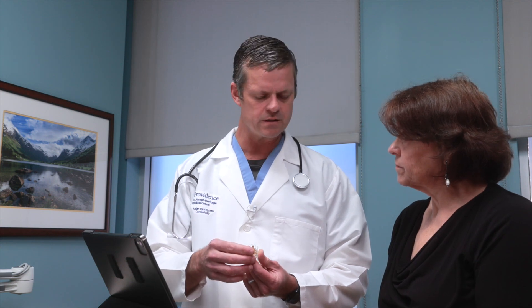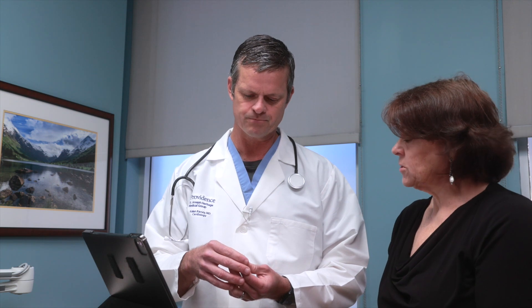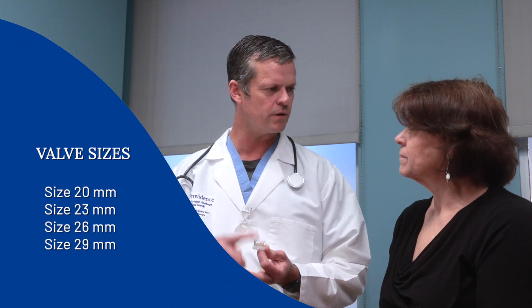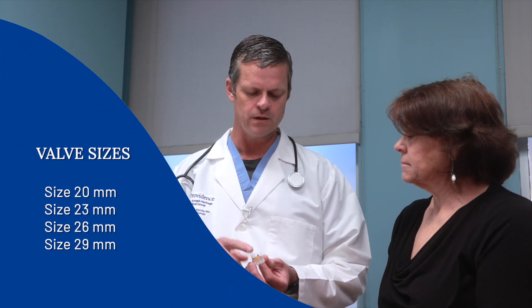There are other types of valves. I tend to use this one in the majority of cases, but it depends on a patient-by-patient basis. The valve comes in sizes of 20, 23, 26, and 29 millimeters in this particular brand.